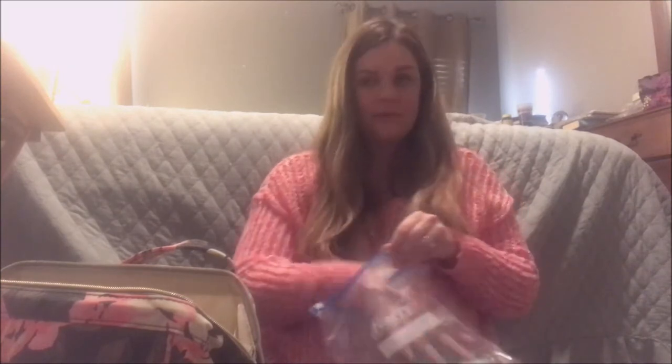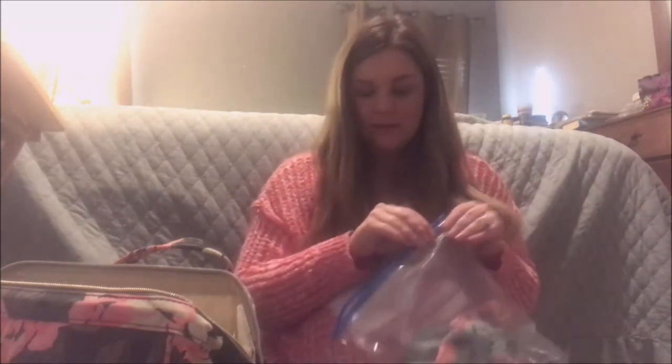Inside it opens up really nice and wide. What I have in here for her is a little swaddle that comes with a matching headband. If you saw my video yesterday of what I'm bringing to the hospital, I have a matching robe just like this. I'm also bringing a nursing cover.